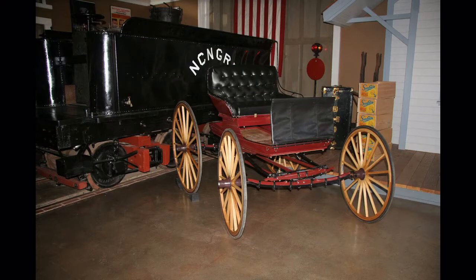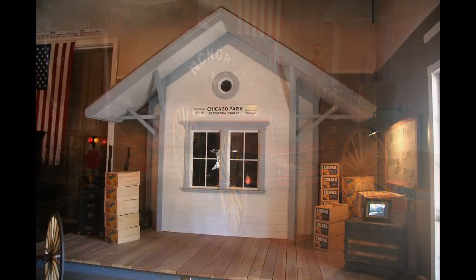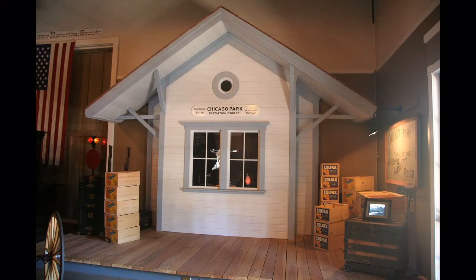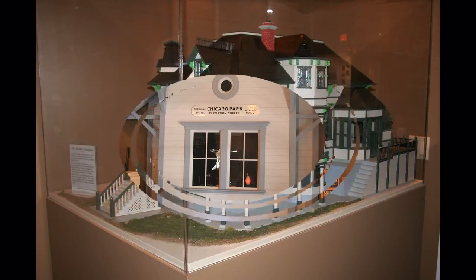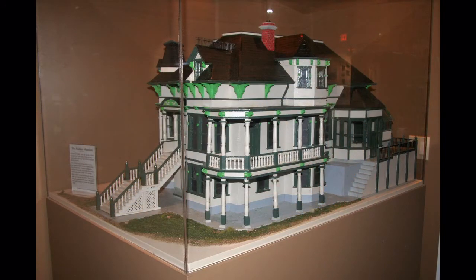Contributions are needed to pay for such additions to the museum. This model of the Chicago Park narrow gauge railroad station was built just a bit smaller than full scale. John Kidder was chief engineer when the railroad was built in 1875 and 1876, and was also chosen to be president of the railroad. When he died, his wife Sarah took over as president from 1901 to 1913. This is a model of her home in Nevada City, and the railroad tracks ran right in front of the home.